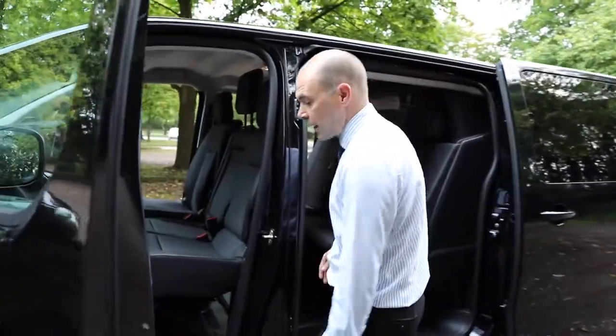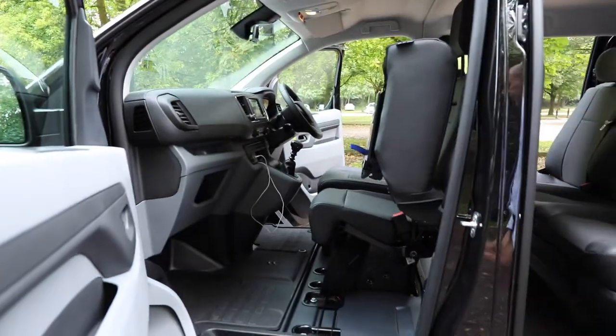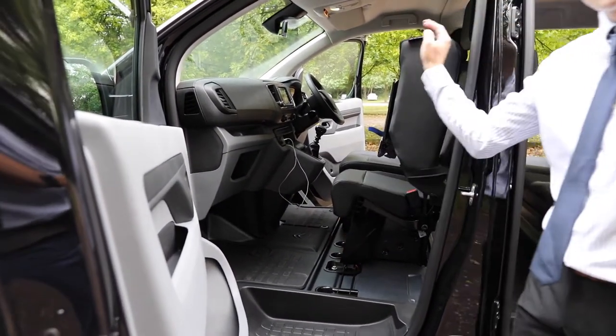With the new Dispatch you've got the facility of being able to lift the passenger seat. For the van version, you can put longer items through, all the way up to the bulkhead, with some anchoring points to strap them down.